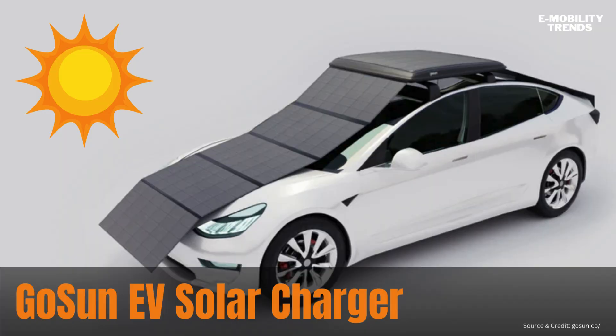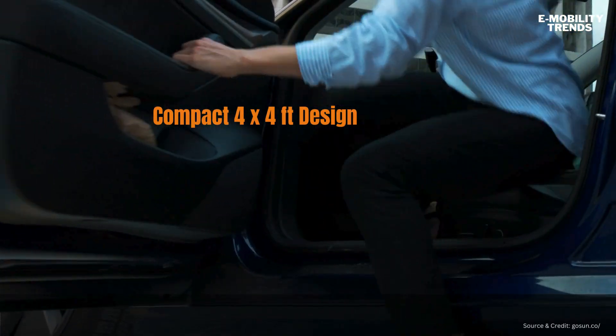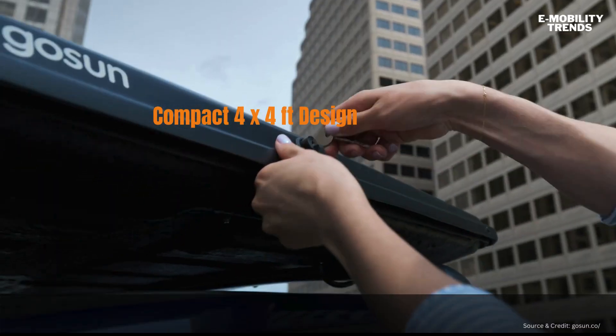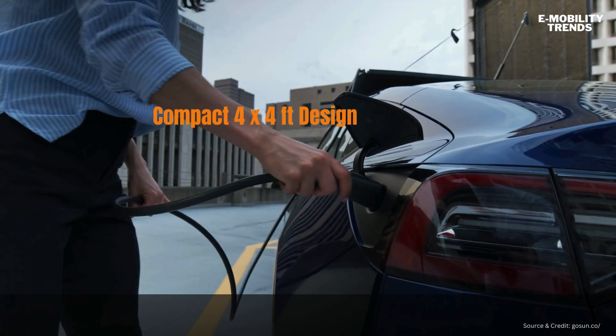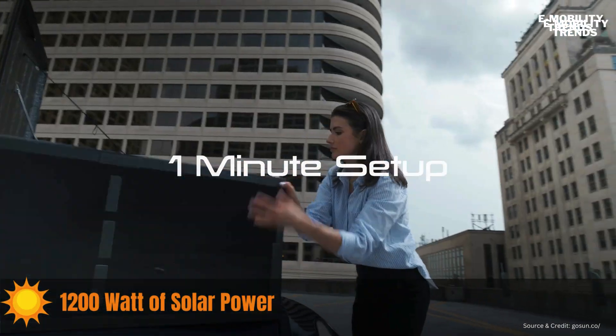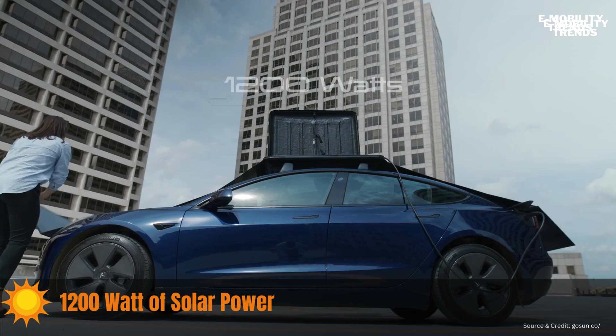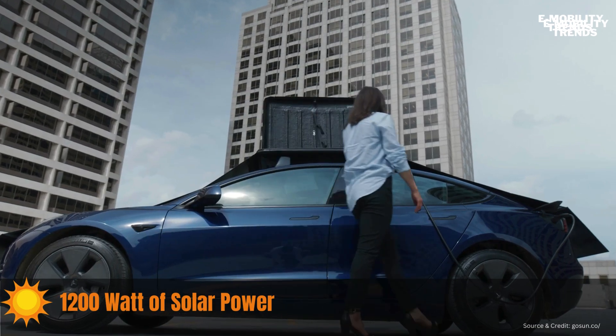The future of green driving is here. Meet the GoSun EV Solar Charger, a compact 4-ft by 4-ft box packed with the latest in solar technology. This portable powerhouse quadruples in size when your vehicle is parked, expanding in less than a minute to deliver an impressive 1,200 watts of solar power.